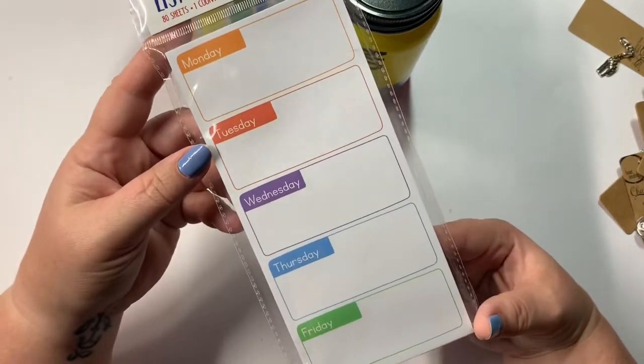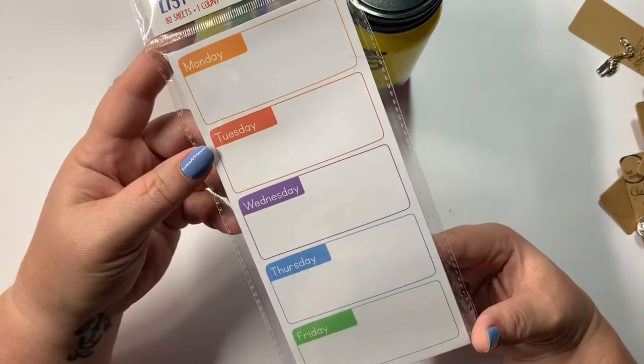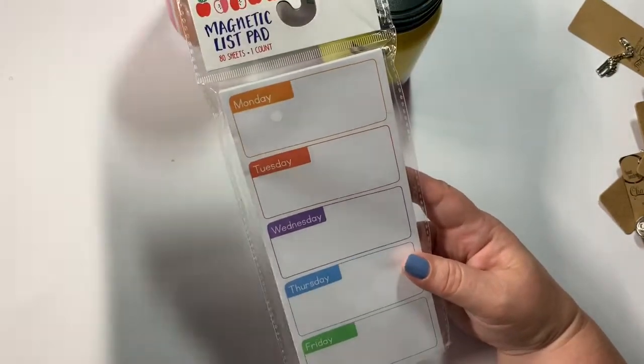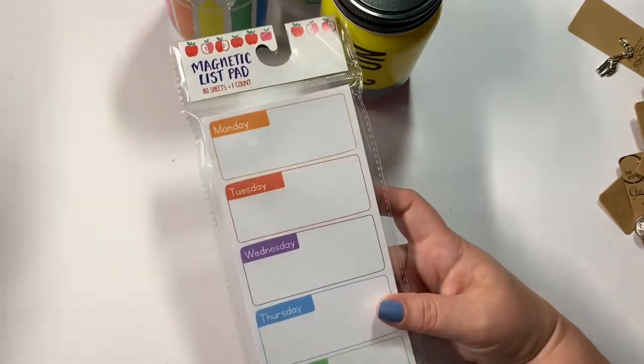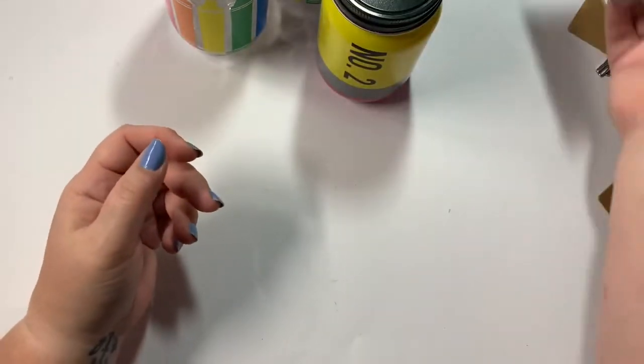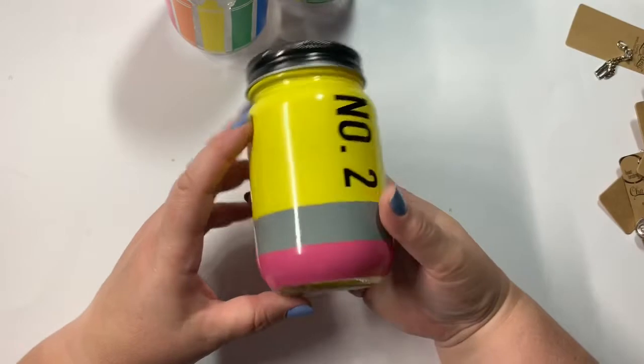This was also a dollar — a magnetic list pad with the days of the week. I thought this would be great because I could use my Happy Planner punch and punch those out and stick them in my planner.